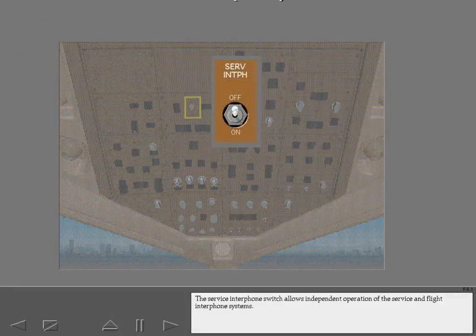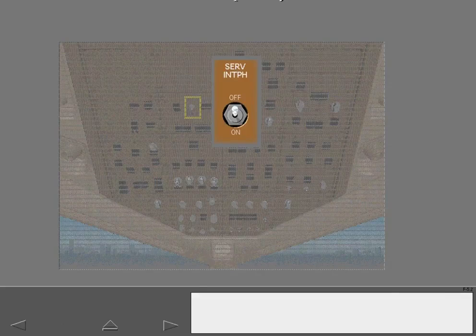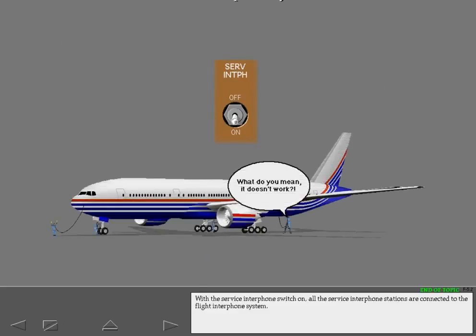The service interphone switch allows independent operation of the service and flight interphone systems. With the service interphone switch on, all the service interphone stations are connected to the flight interphone system.